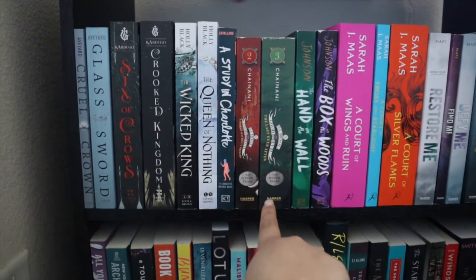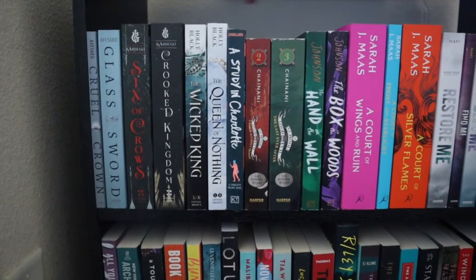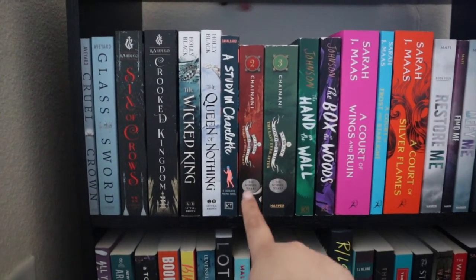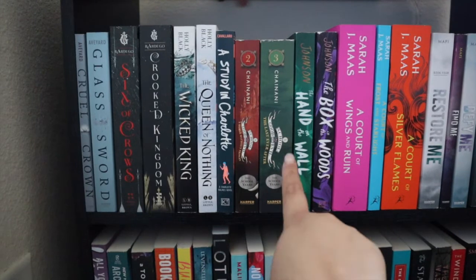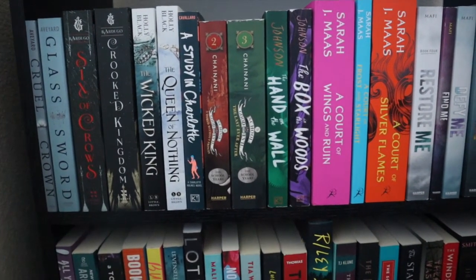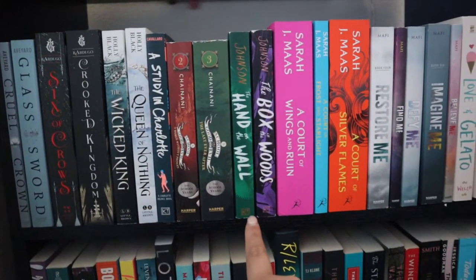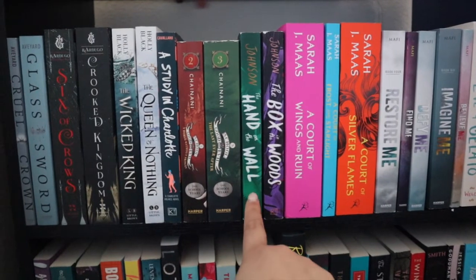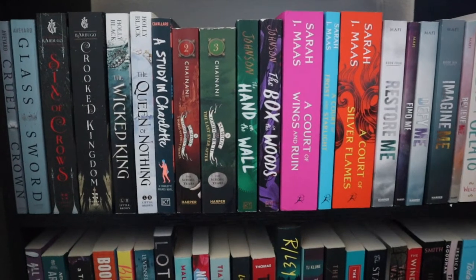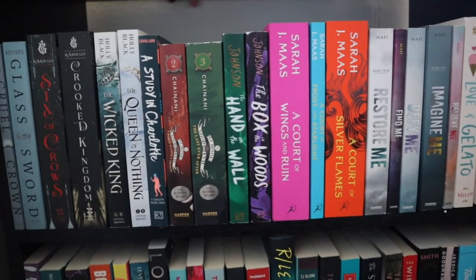I also have the first three of six books in the School for Good and Evil series. I have the first one in my physical TBR for this month, plus the second and third. Then I have the next two available books in the Truly Devious series by Maureen Johnson — Hand on the Wall and The Box in the Woods. I've already read Truly Devious and The Vanishing Stair, so these are the last two before Nine Liars, which hasn't come out in paperback yet.